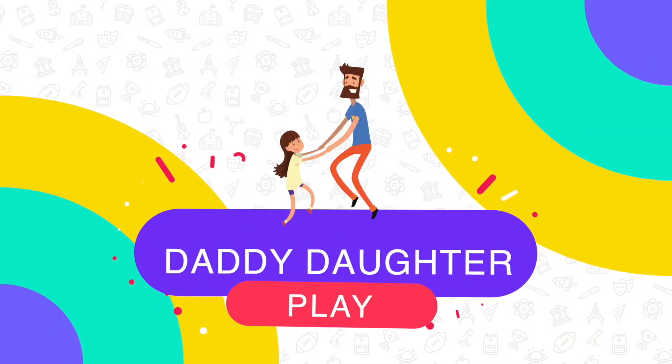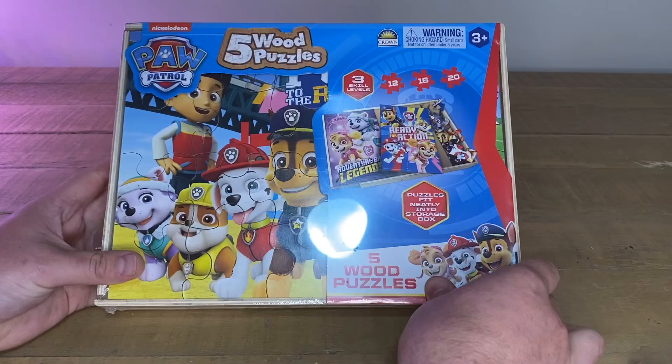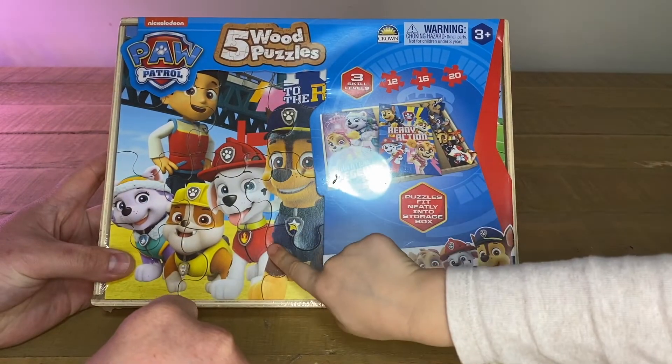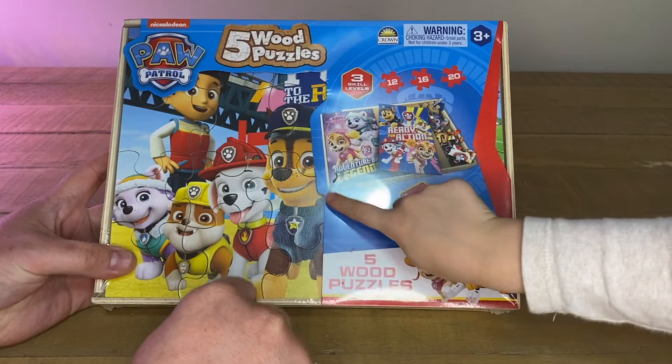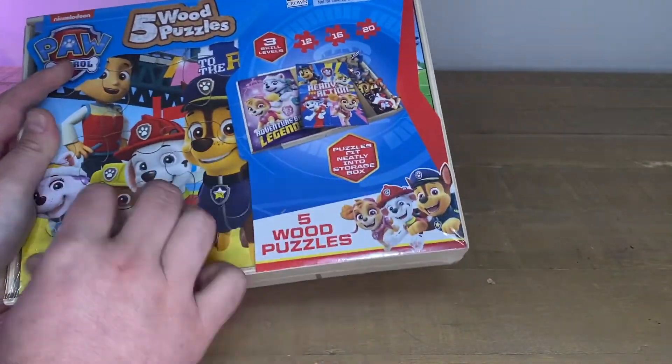Daddy Daughter Play. Welcome to the Daddy Daughter channel — a daddy daughter video! And today we're going to look at a puzzle. It's a puzzle. So we've got Marshall, Rubble, Chase, Rocky, Zuma, Sky, Everest, and there's Ryder.